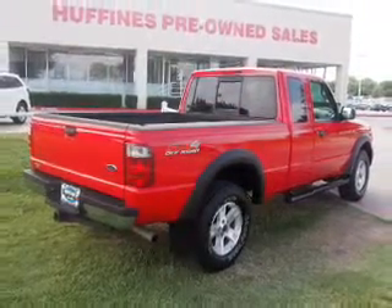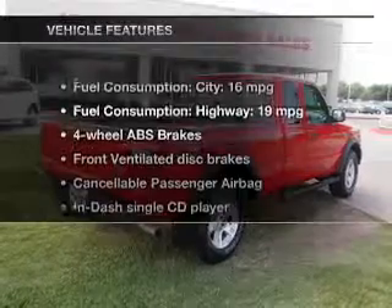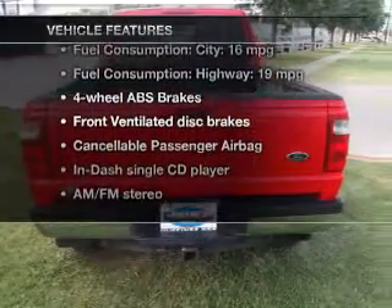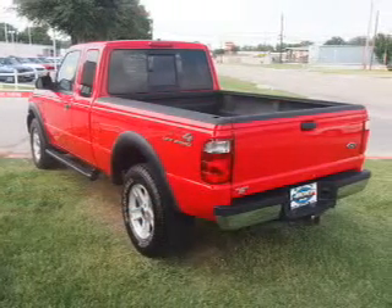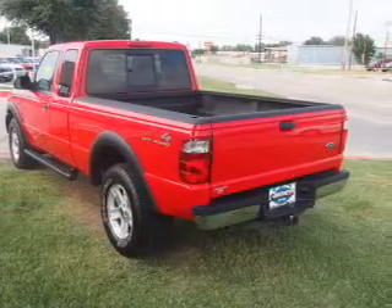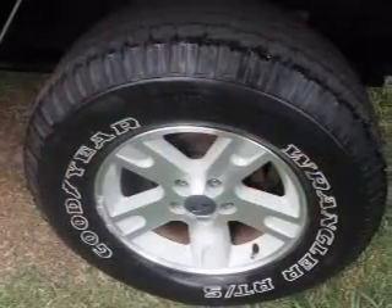Brake safely with the anti-lock braking system. Plus, enjoy these notable features included in this vehicle: power door locks, power windows, cruise control, AM-FM stereo with a CD player, power mirrors, power steering, and air conditioning.